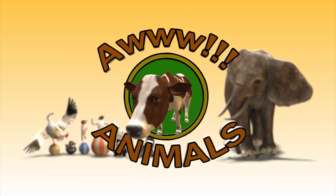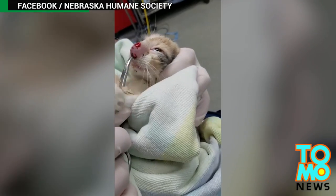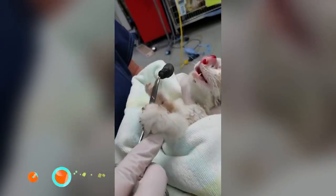Aww, animals. Vet pulls hideous bug out of kitten's nostril. This gruesome viral video shows a vet pulling out a nasty bug that was stuck in this poor kitten's nose.